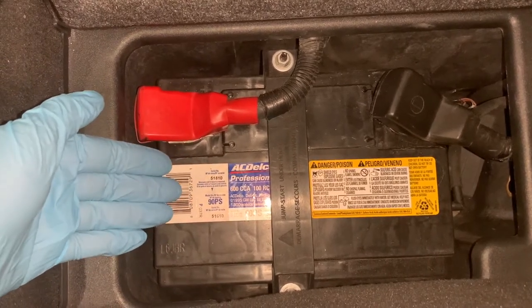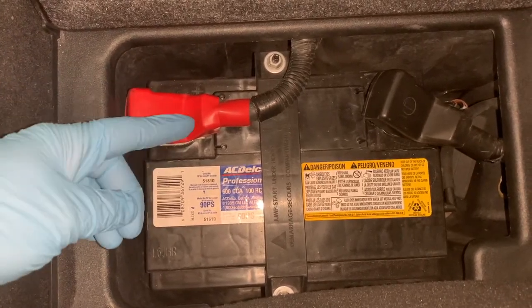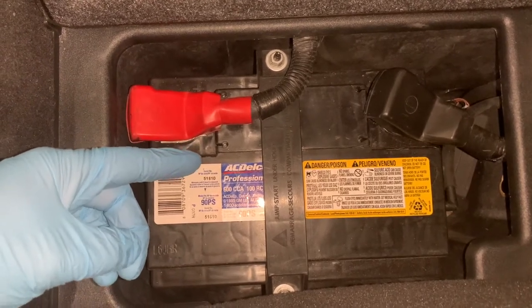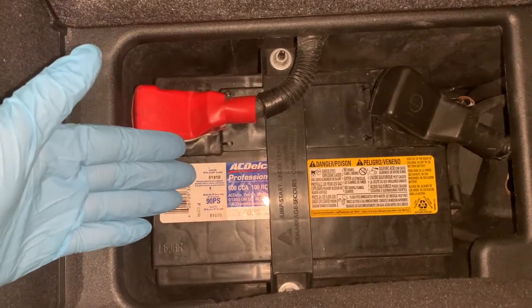Just as heat speeds up chemical reactions, cold temperatures slow them down. That's why you might feel your battery becomes sluggish in the winter even though its state of charge may remain unchanged. At colder temperatures, the battery's ability to provide sufficient power to start and run a vehicle is greatly diminished.